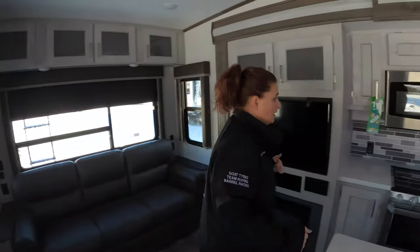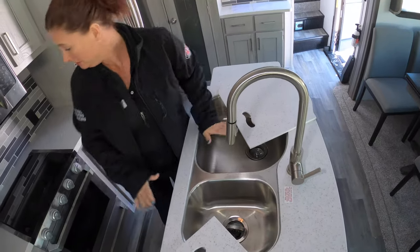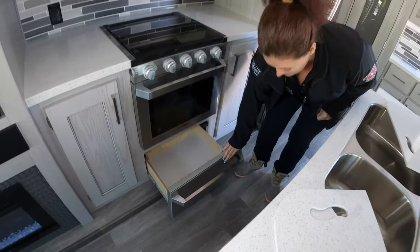Over here in the kitchen we have a sink, and I love this feature on the oven — there's a place to put your pots and pans right there.